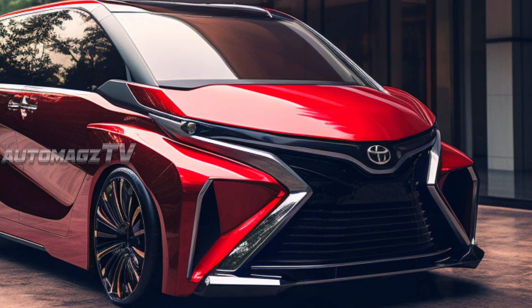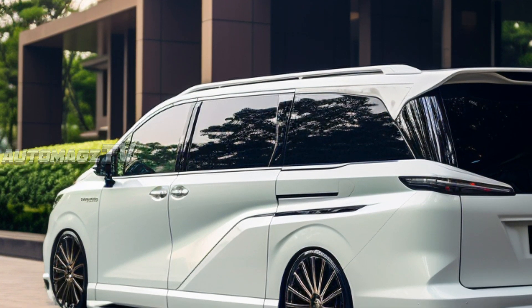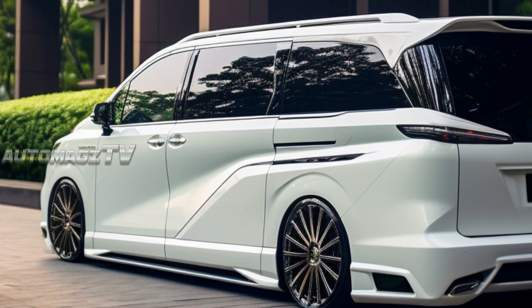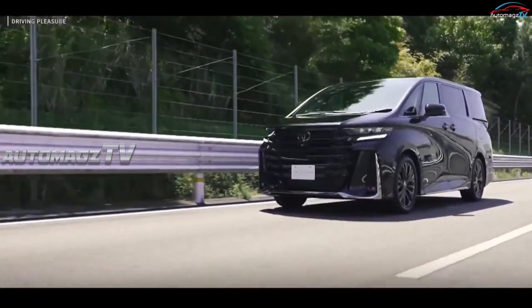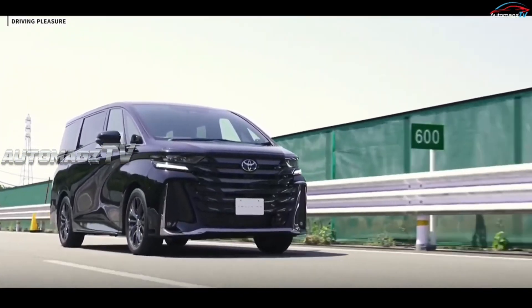Toyota's new minivans are based on the TNGA-K architecture, which has been optimized for minivans, with McPherson struts at the front and an updated double wishbone suspension at the rear. Toyota engineers added straight rockers and a V-shaped brace on the rear section, resulting in 50% improved rigidity compared to the previous generation.